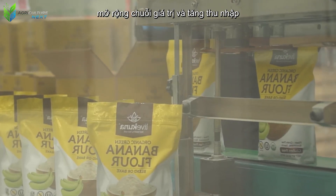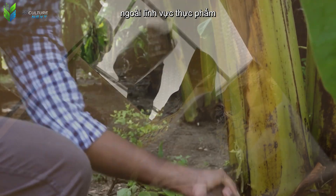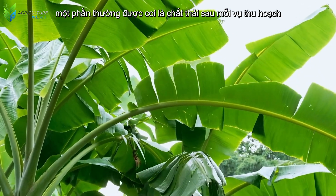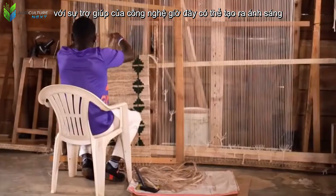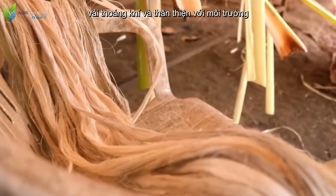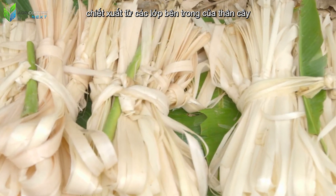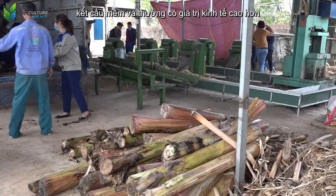Beyond the food sector, the banana plant also offers a surprising value: banana fiber. From the banana trunk — a part often considered waste after each harvest — farmers, with the help of technology, can now create a light, breathable, and environmentally friendly fabric. There are two main types of banana fiber: the first type, extracted from the inner layers of the trunk, has a silky, soft texture and often has a higher economic value.